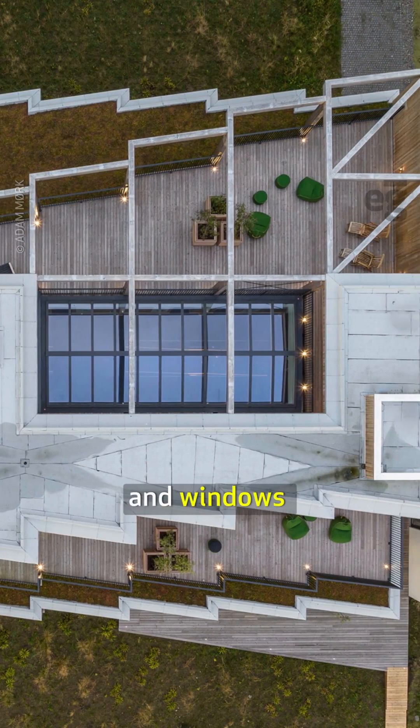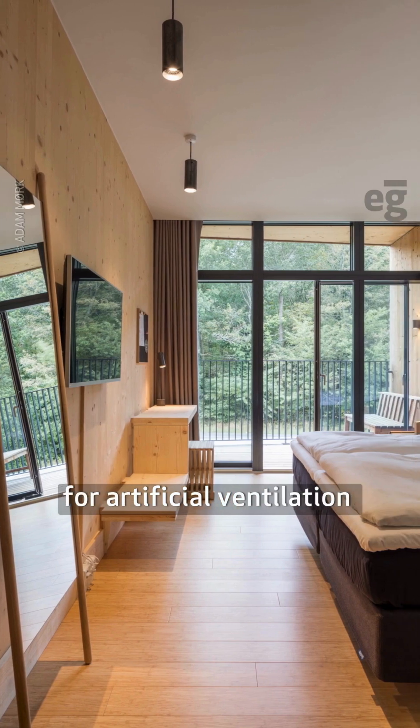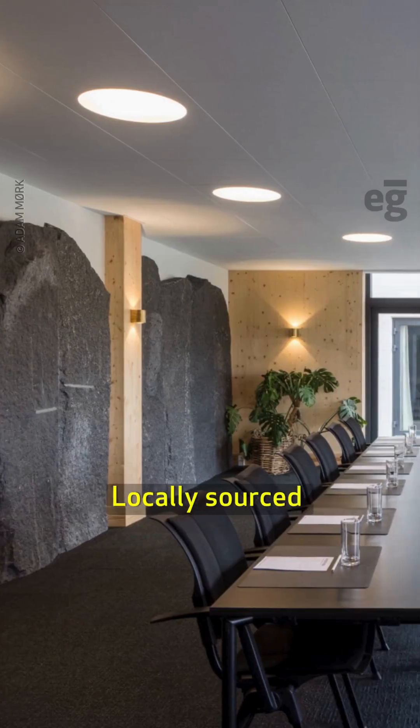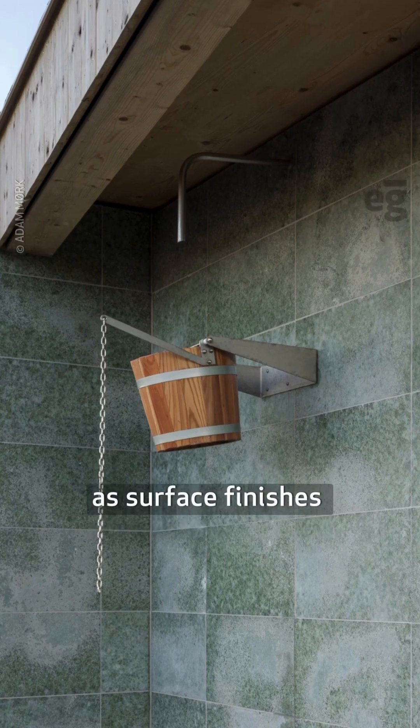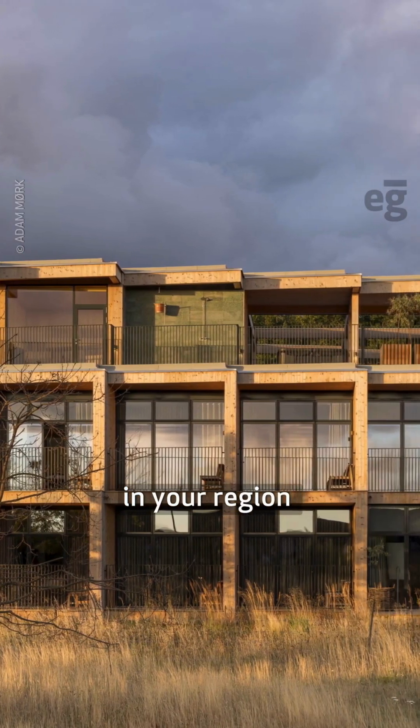Thoughtfully placed skylights and windows mitigate the need for artificial ventilation and lighting. Locally sourced granite debris and glass waste were upcycled as surface finishes.